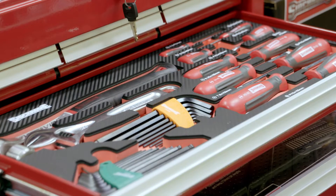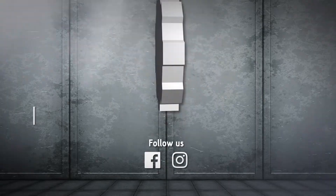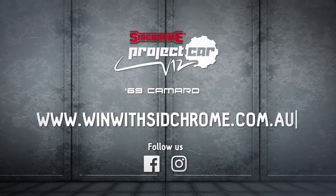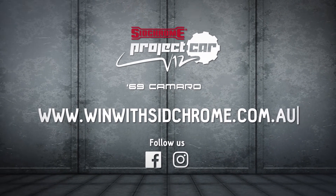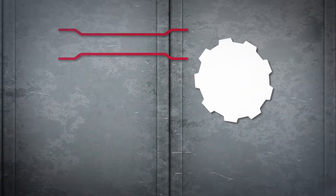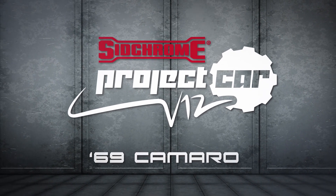This Sidchrome Project Car V12 Camaro could be yours. To enter, purchase any Sidchrome product — every dollar you spend equals one entry. $100 equals 100 entries. Log on to winwithsidchrome.com.au, enter with your receipt and you're in to win. Like our Facebook page and follow us on Instagram. This is Sidchrome TV. I'm Supercar Blondie, this is Nigel Petrie. Stand by for episode 5 for the big unveil of the Sidchrome Project Car V12 Camaro.